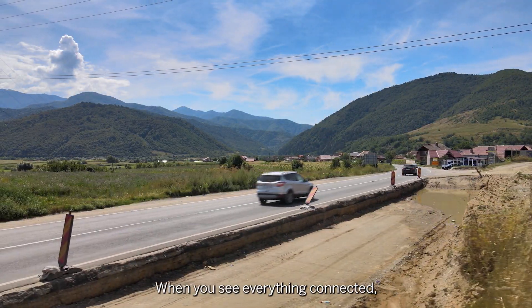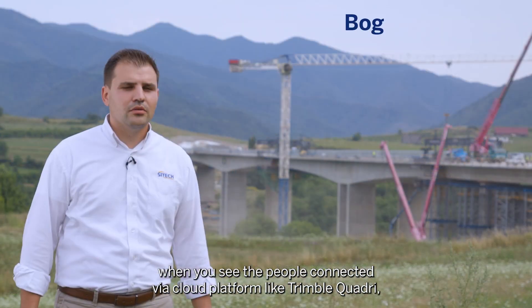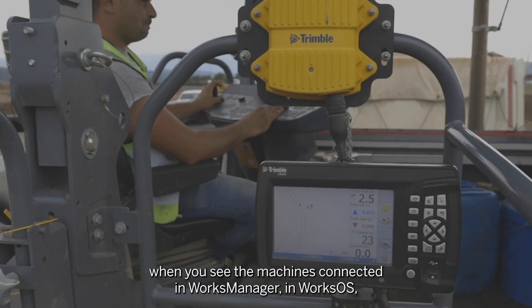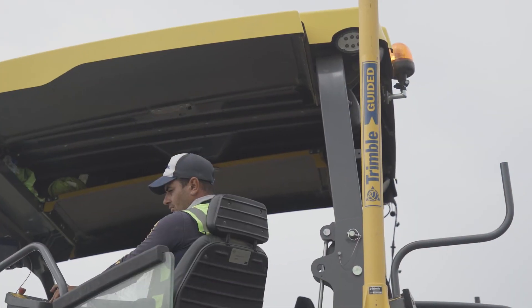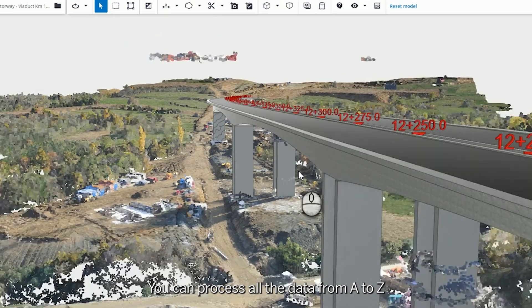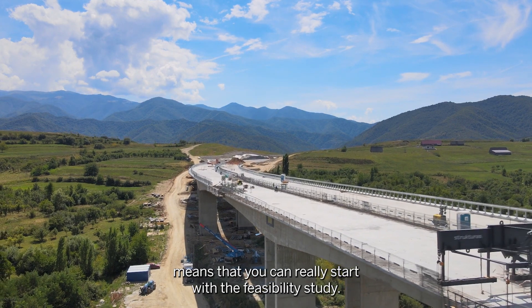When you see everything connected — the people connected via a cloud platform like Trimble Quadri, the machines connected in Works Manager, in WorksOS — you see that instantly you can have the results. All the software are connected together and you can process all the data from A to Z, meaning you can really start with the feasibility study.